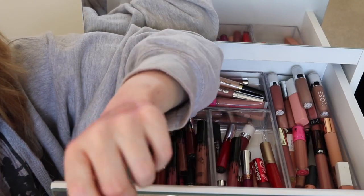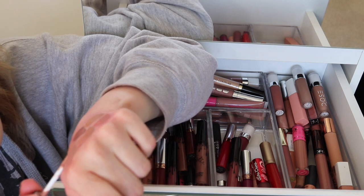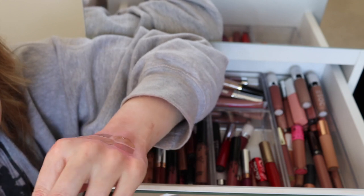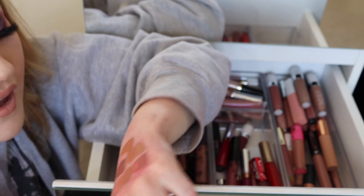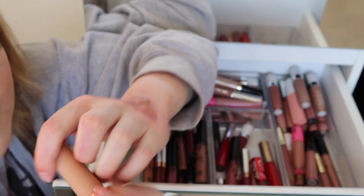Here I've got NYX Soft Matte in Cairo — this used to be like my go-to nude back in the day. The consistency has gone quite mousy though, so I'm going to get rid of it. But that is a nice nude for pale people struggling to find a lipstick. Here's a Maybelline Superstay Matte Ink in Driver — quite a nice nude and it might come in handy if I do an all-drugstore makeup look, so I'll keep that one.